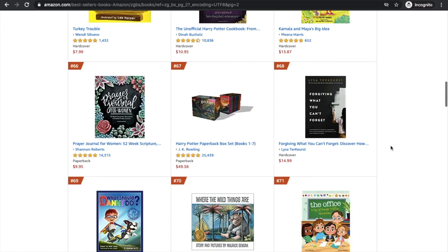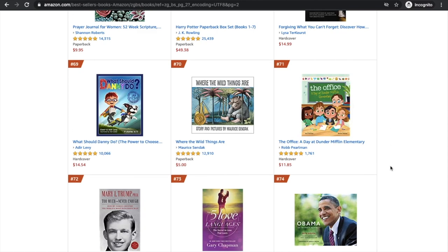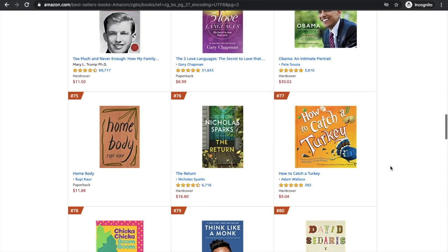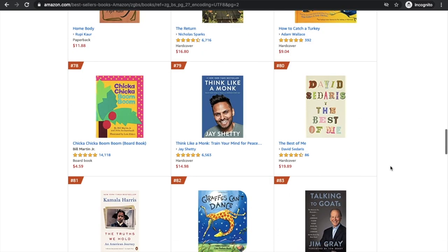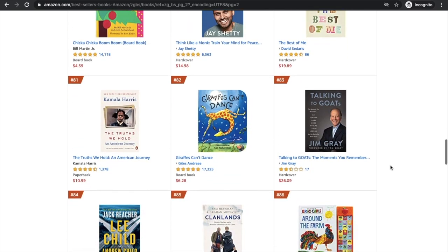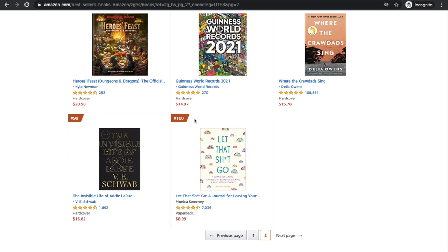One thing I always find interesting is that the top 100 Amazon bestsellers has a lot of kids' books, and personally I think kids' books would be easier than writing a 100,000-word fiction book. If you're interested in kids' books, that's something you could look into. There's also this one in the journal category that's always popular — if you're interested in that niche, you could note it down and go have a look through the journal niche.